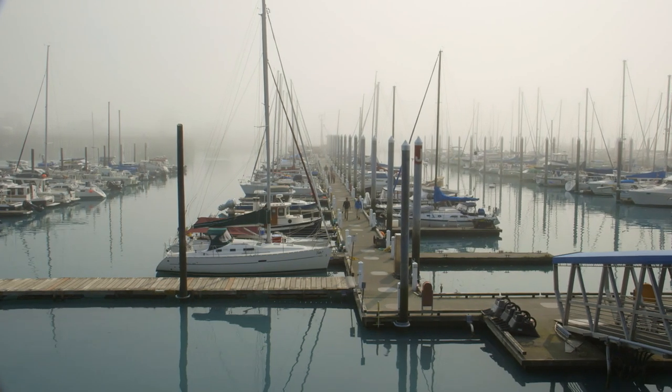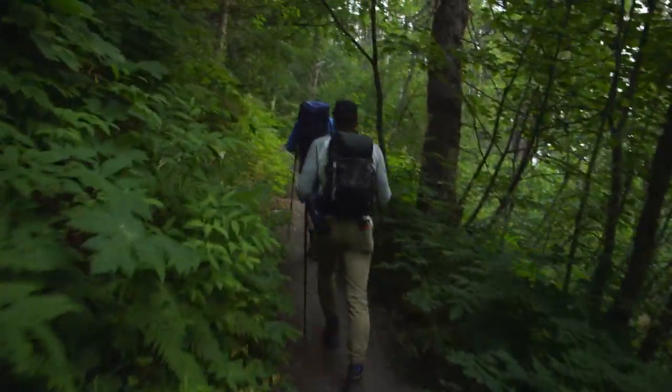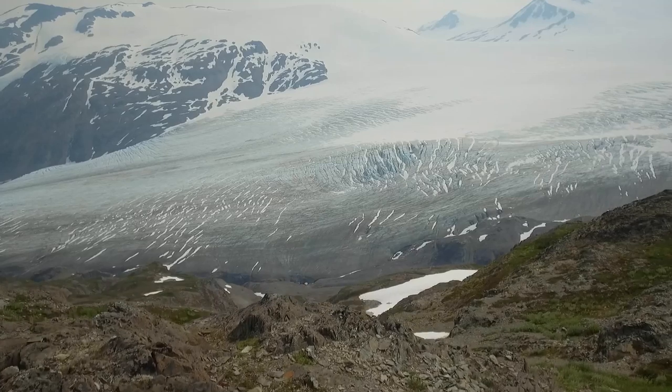All right, everybody. We are in Seward, Alaska — that's Seward, not Steward like my last name. This is going to be an awesome trip. We're starting it off by doing a little sightseeing. We're going to get on a boat, check out some wildlife. Tomorrow, we'll be on Kenai's one and only hiking trail into the Harding Ice Field where the glaciers originate.